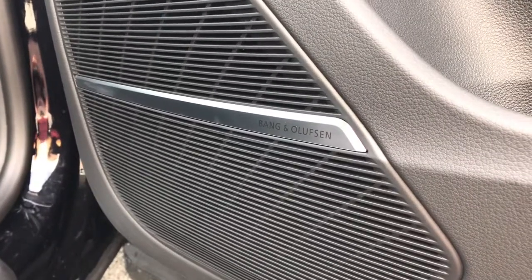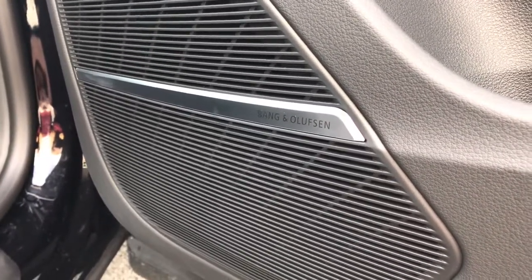Finally, this vehicle features the Bang & Olufsen premium sound system — a fantastic feature for music lovers.